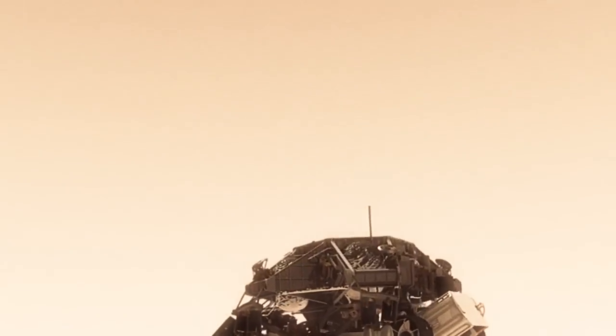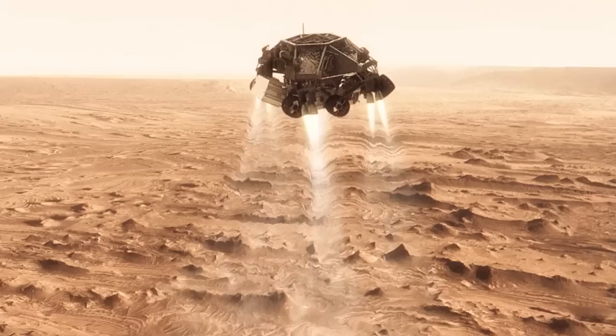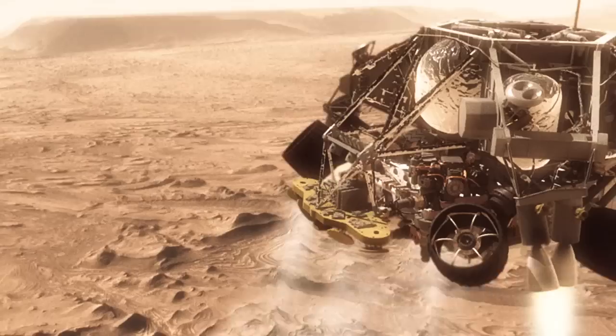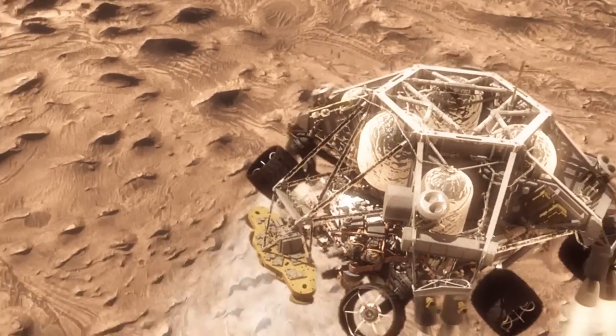Once we turn those rocket motors on, if we don't do something, we're just going to smack right back into the parachute. So the first thing we do is make this really radical divert maneuver. We fly off to the side, diverting away from the parachute, killing our horizontal velocity and our vertical velocity.